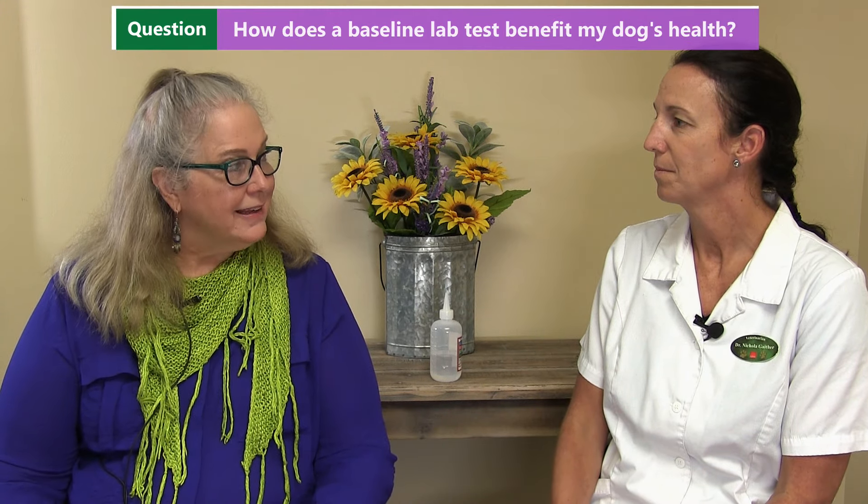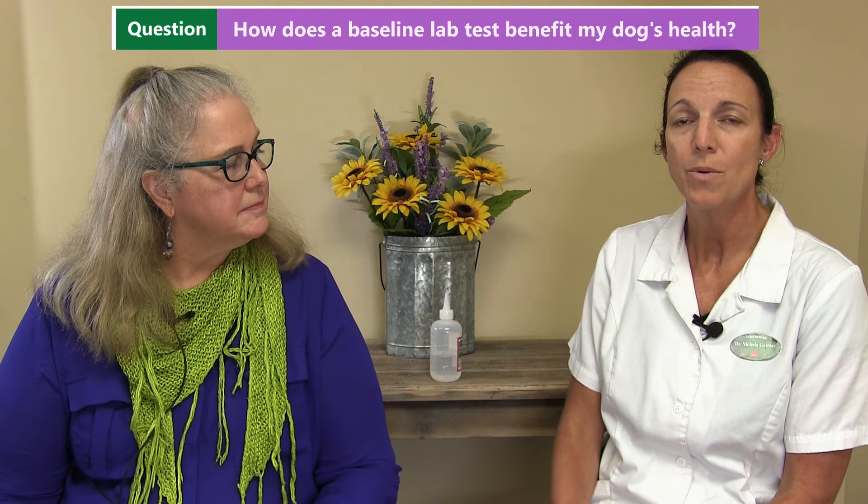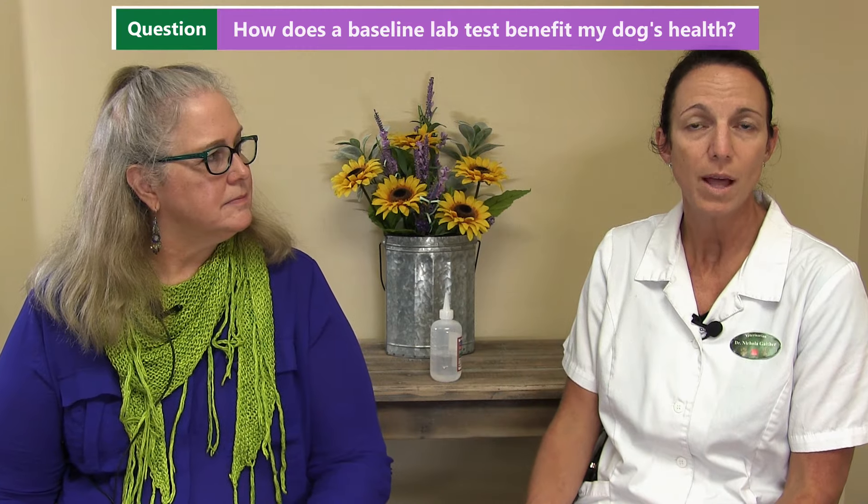So how does a baseline lab test benefit the health of my dog? That's a great question. We recommend wellness lab screens yearly on pets, and some might look at that as a baseline. Some clients might wonder, well, my pet's not sick, why do I need to do blood work? If we know that a pet normally runs a certain number on certain values and then all of a sudden we get a value that may be way higher or lower than what that pet's normal was, the baseline really helps us determine what might be wrong with your pet.